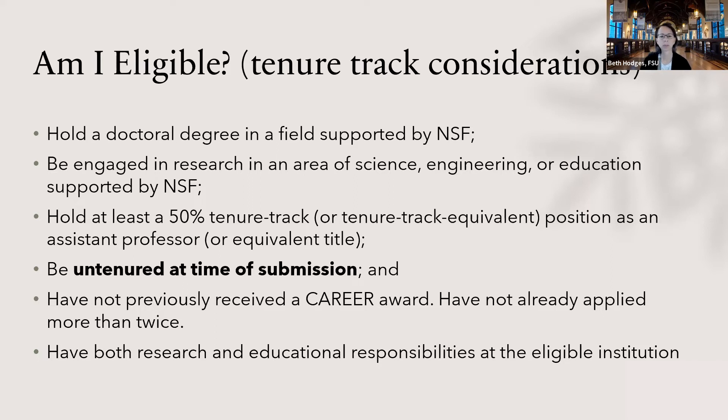You couldn't previously have had a CAREER award, and you cannot have applied more than twice — you get three shots total. Some people get it the first time, and that's great. It doesn't really matter when you get it; it's just great when you do. You need to not have those prior awards and, lastly, you must have both research and educational responsibilities at your institution. Any tenure-track faculty member has that, so that's not a problem.